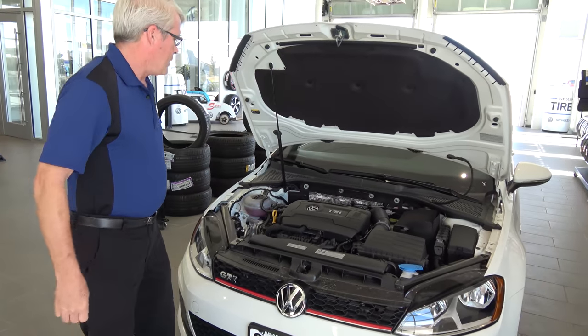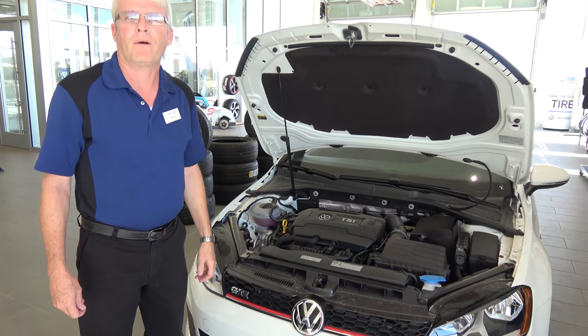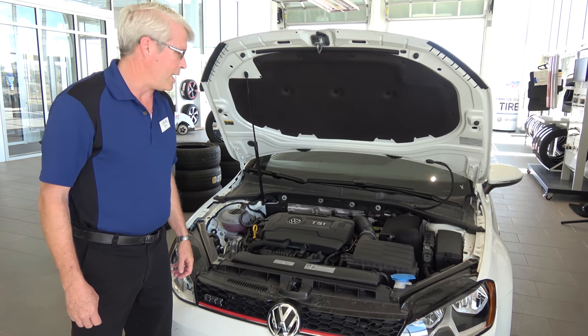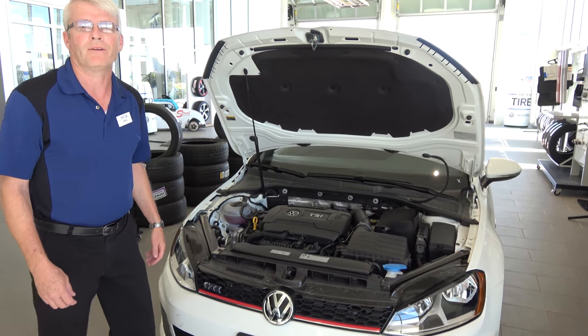We have a TSI 210 horsepower power plant. It is turbocharged. It is absolutely fast — a lot of fun to drive.